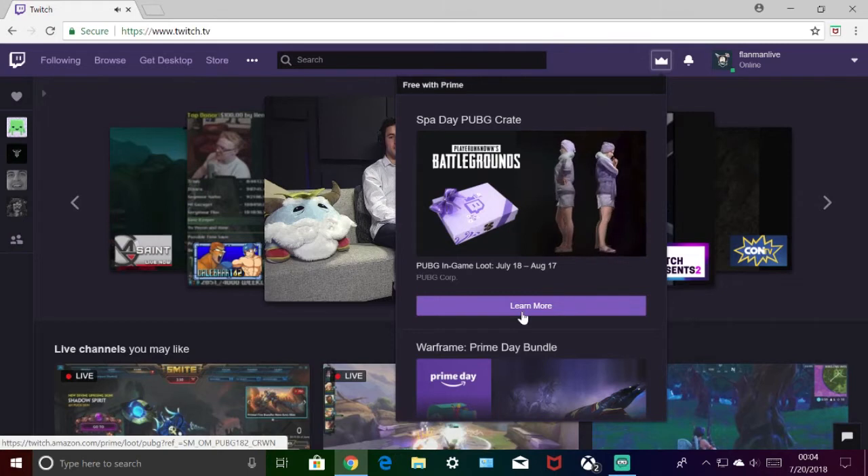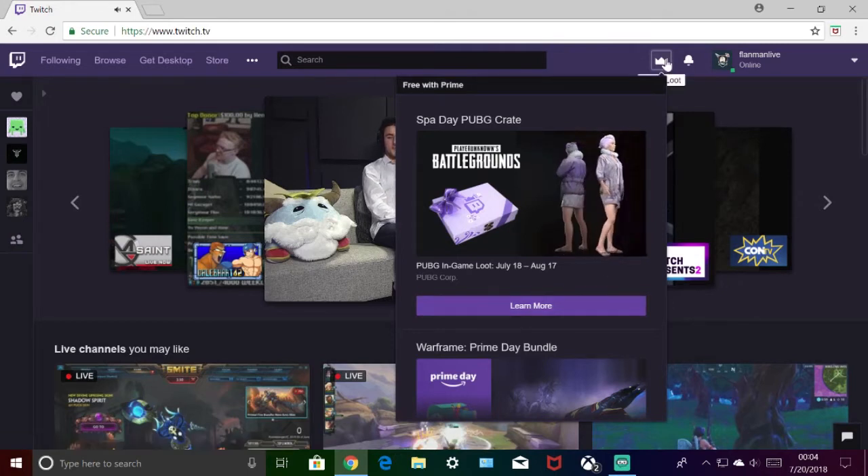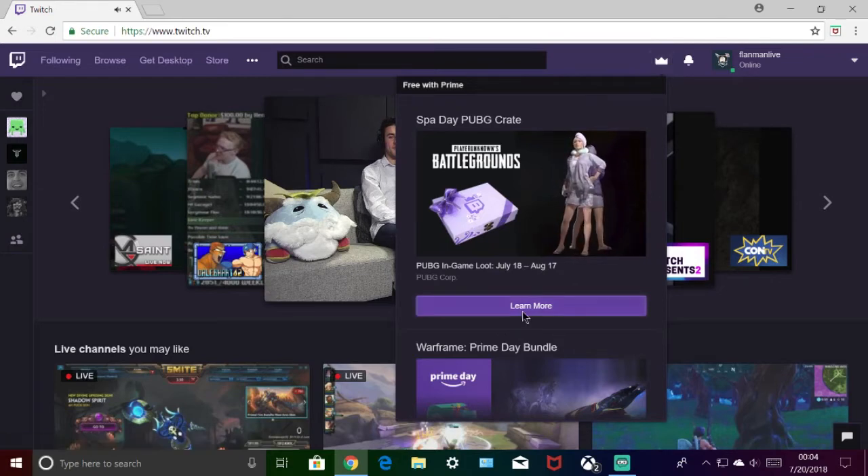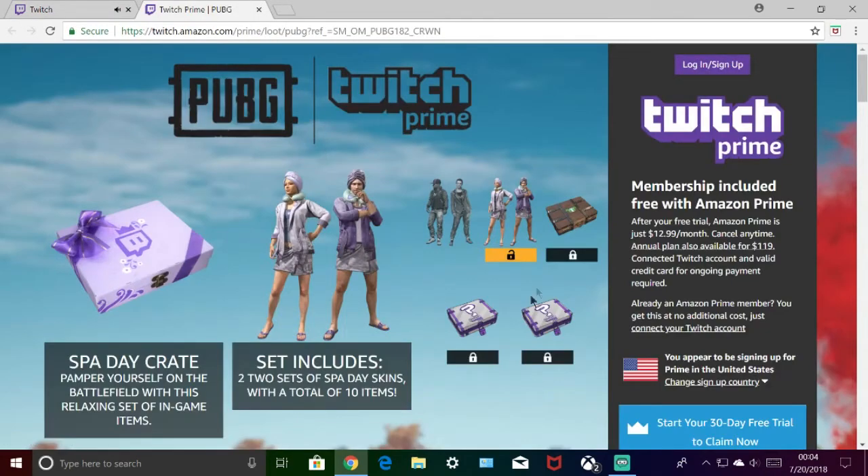So as you saw, to begin with you just go to twitch.com, and then click Twitch Prime Loot up here in the little crown symbol. It should be the first one — it says PUBG. We're going to click 'Learn More,' and then it's going to come up with 'Start your 30-day free trial to claim now' or 'Log in and set up.'